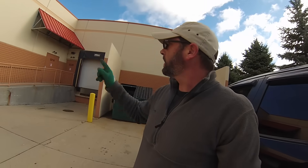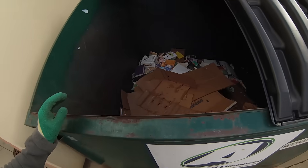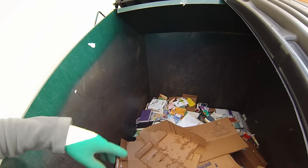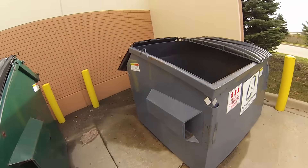I just pulled up to Half-Priced Books right here — they always have something here. Recycle only, and there's some books. A lot of stuff is wet — it was raining last night, so there are some books in there. And what about here?